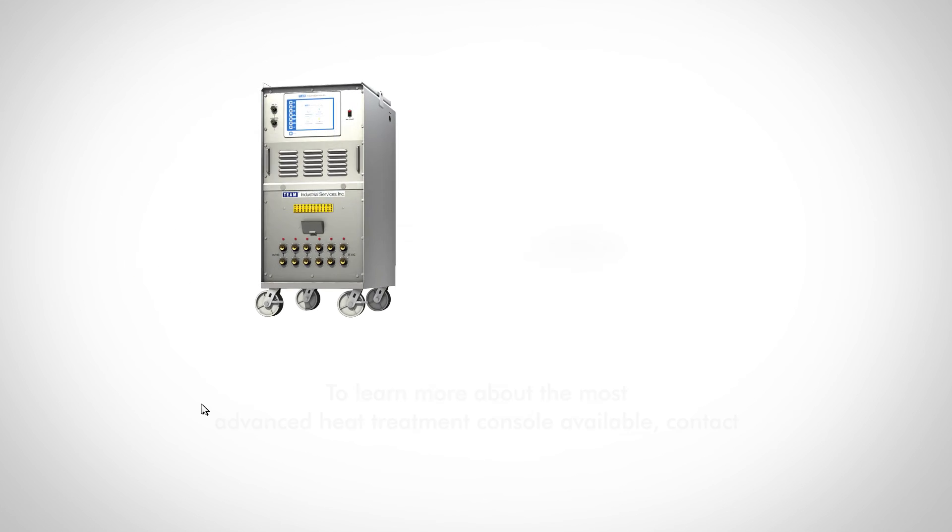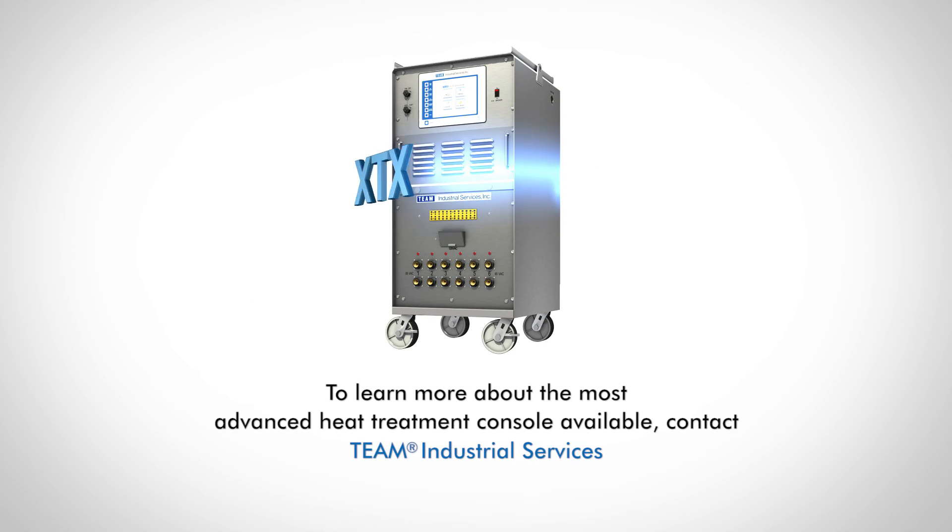To learn more about the most advanced heat treatment console on the market, contact Team Industrial Services.